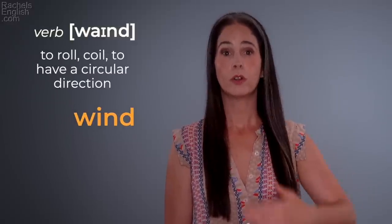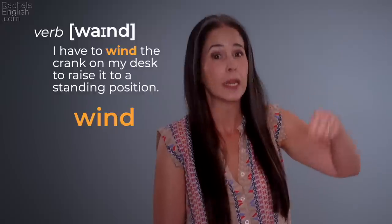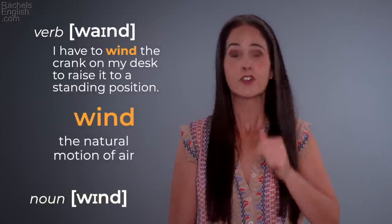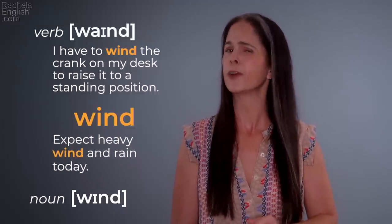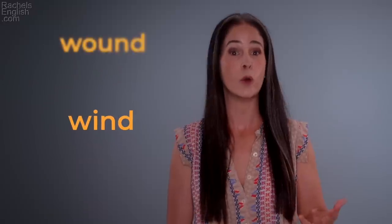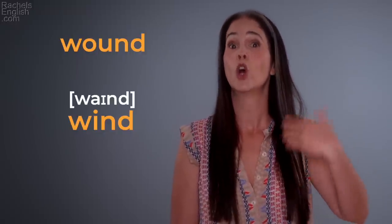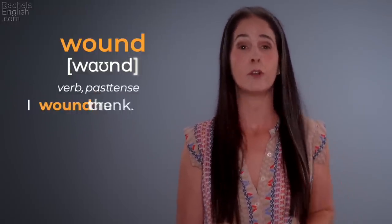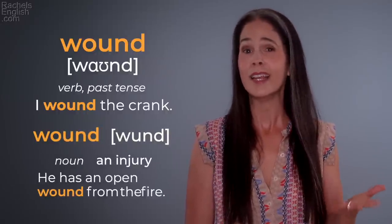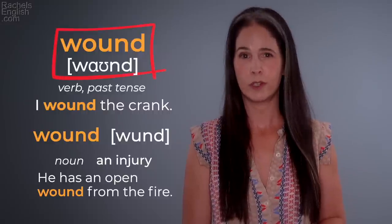'Wind' — to roll, coil, to have a circular direction. 'I have to wind the crank on my desk to raise it to a standing position.' 'Wind' — the natural motion of air. 'Expect heavy wind and rain today.' 'Wind' / 'wind.' 'Wound' — the past tense of 'wind': 'I wound the crank.' But 'wound' also means an injury. 'He has an open wound from the fire.' 'Wound' / 'wound.'